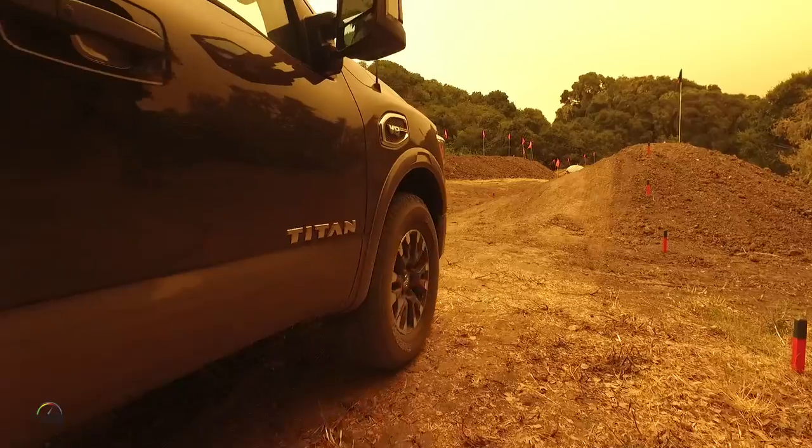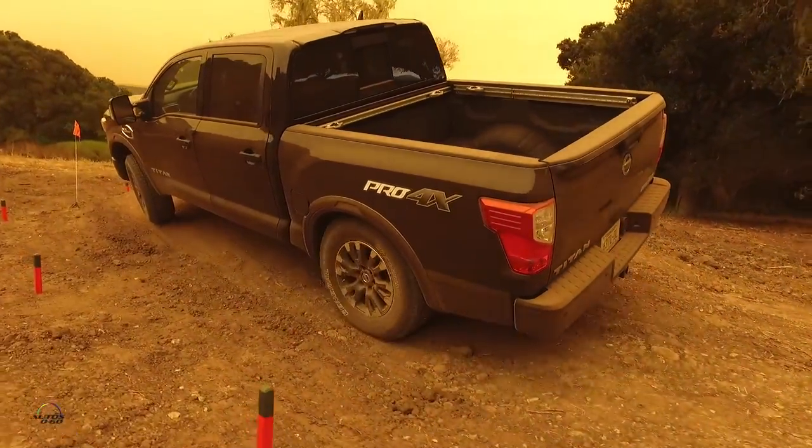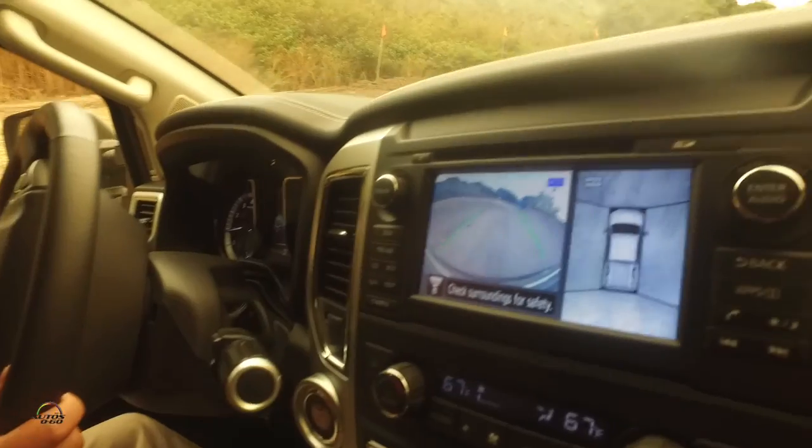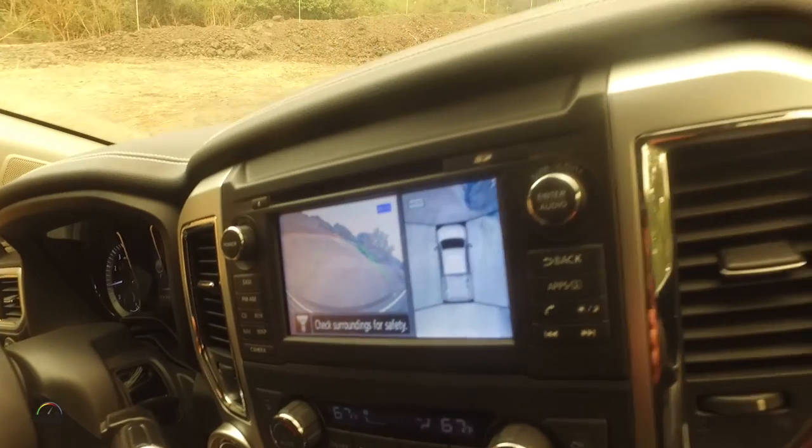My name is Roger Fu and we're here with the Nissan Titan Drive at the media event. We're going to have some fun here in Carmel Valley. We're going to come up and over this little hill and you can see the forward-facing camera and my navigation screen there.